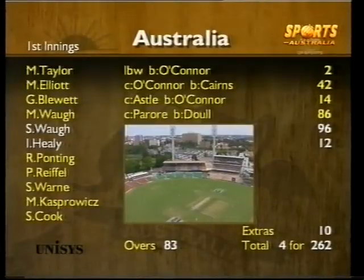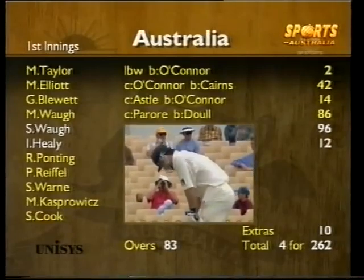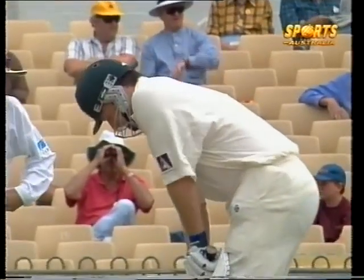Australia 4 for 235 overnight, they've moved along to 262. Steve Waugh within a boundary of his first test century at this ground.